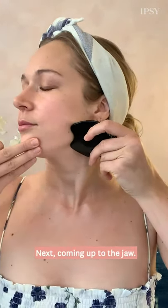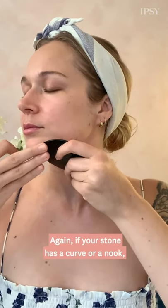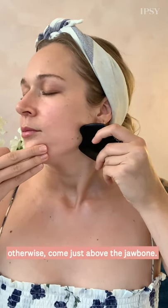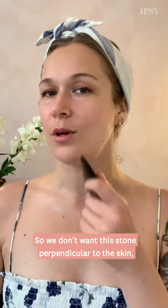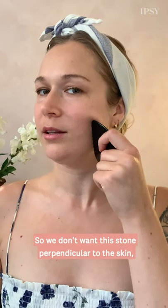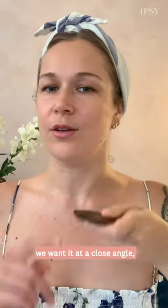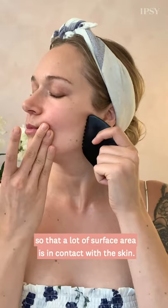Next, coming up to the jaw. If your stone has a curve or a nook you can snuggle the jawbone in there, otherwise come just above the jawbone. Angle starts to become much more important now that we're on the face — we don't want the stone perpendicular to the skin. We want it at a close angle so that a lot of surface area is in contact with the skin. Working over the cheekbone now.